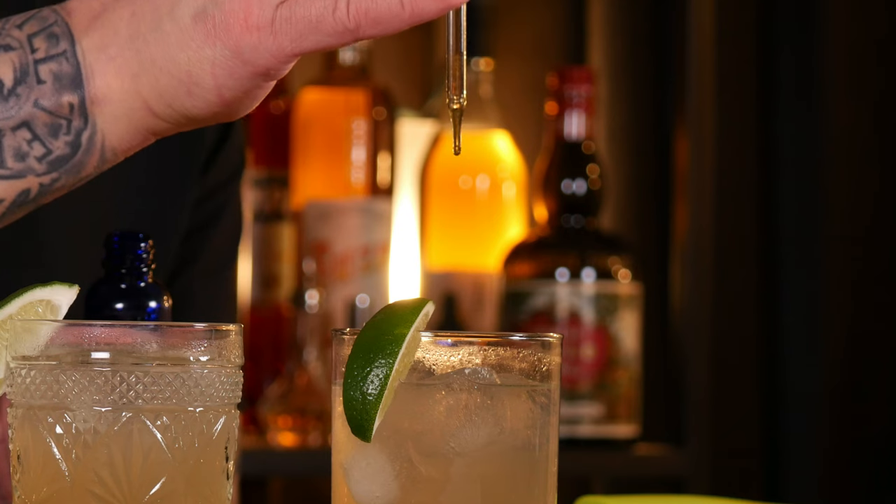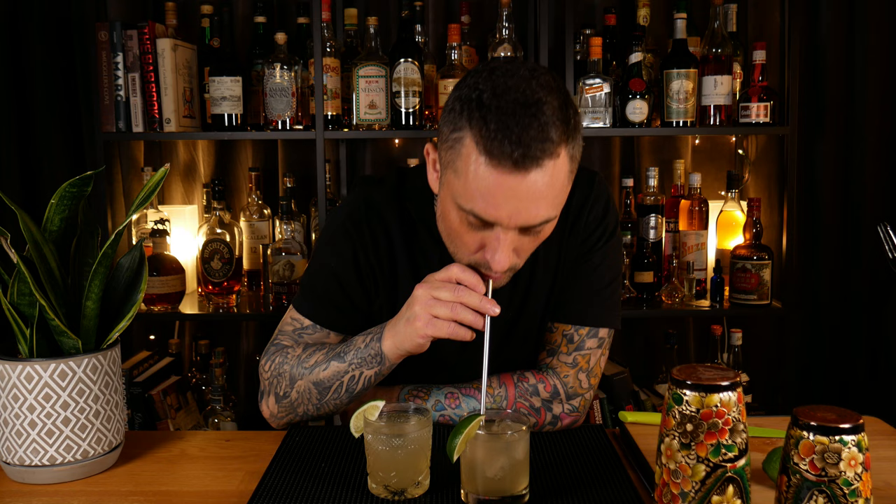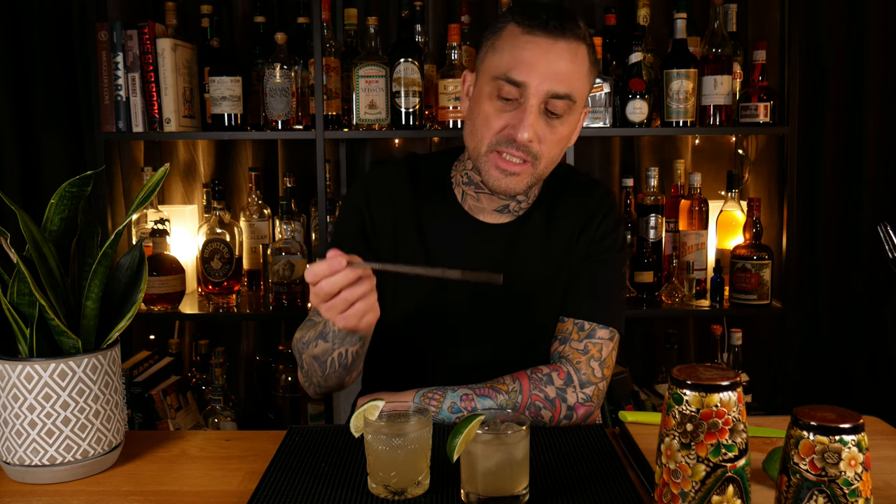Now for the spicy margarita — here's my secret weapon. This is a chili tanger I made myself. All of a sudden, super spicy, and that's how you make a spicy margarita. If you want to learn how to make this, check out this video. I'll see you soon.